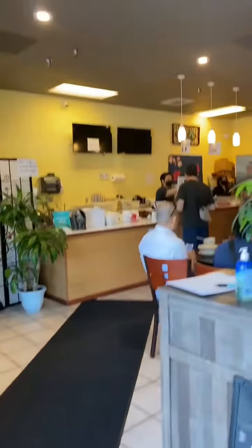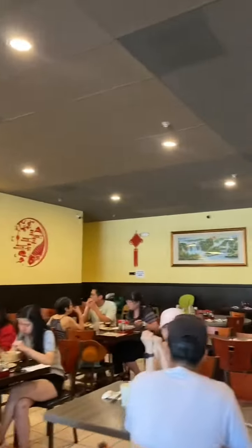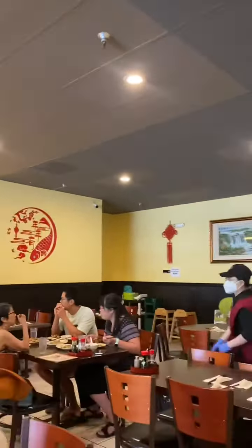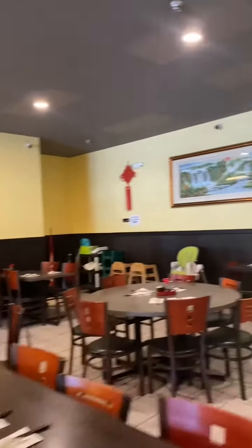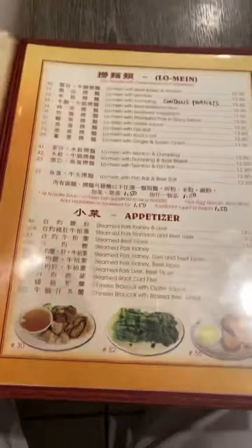Wonton Noodle House in Edmonds, Washington. Nice little restaurant, kind of busy. Got there just before lunchtime. Here's the menu — lots of different choices to choose from.